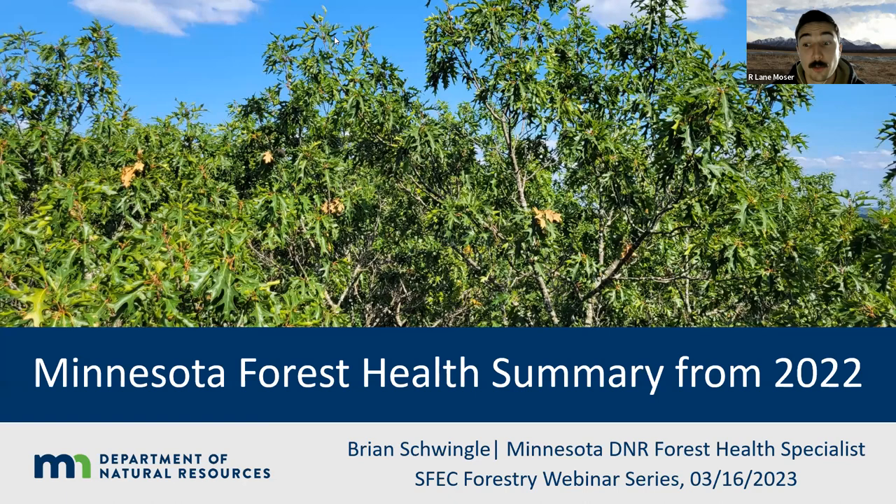We'll get started here, seeing more of our attendees filing in. Welcome to our 2023 webinar series. I'm Lane Mosier, the Sustainable Forest Education Cooperative Education Program Specialist, working alongside Eli Sagor. Today we're going to hear from Brian Schwingle with the Minnesota DNR's Forest Health team about some statewide forest health updates.